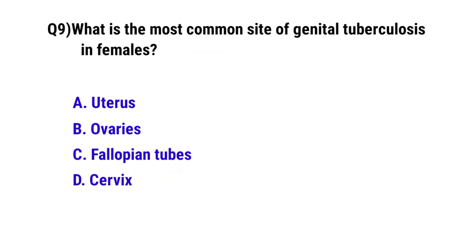Question number 9. What is the most common site of genital tuberculosis in females? The correct option is C: Fallopian tubes.